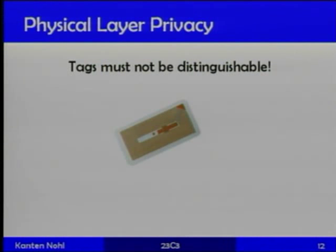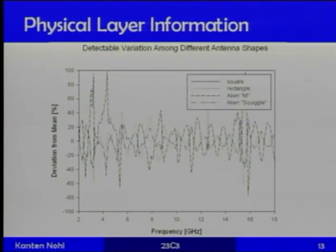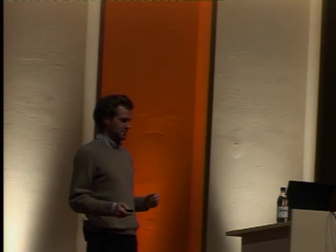One other source of information at the physical layer: we wanted to answer how different tags behave. Tags have very different antenna shapes and sizes. We swept through a spectrum from 2 to 18 gigahertz and measured the response of the tags. The variance among very different tags is high; among very similar tags, much lower. From this alone you could derive a bit or two, and with more sophisticated approaches maybe three, five, or even ten bits of information as a side channel. All this together suggests that even with a privacy-preserving protocol, tracking a tag among tens of millions would be very possible.